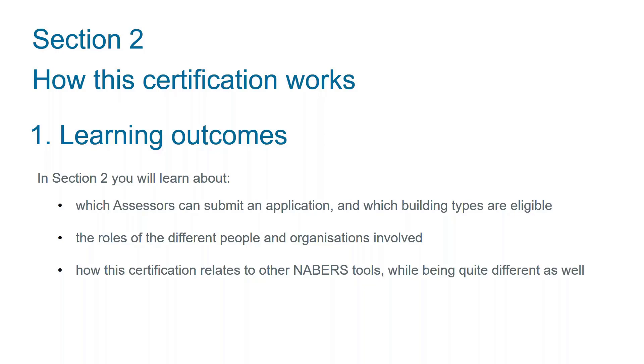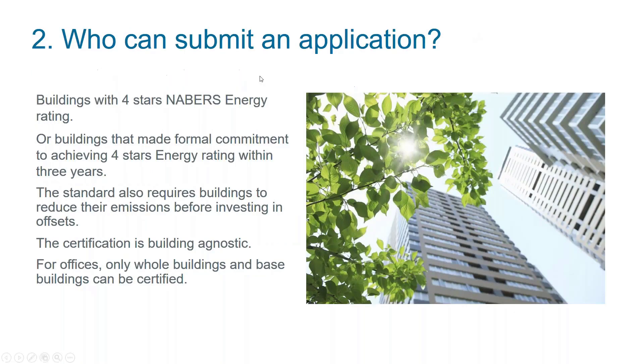We're talking about a certification, not a rating — I'll tell you more about the difference in a moment. In terms of assessors, only assessors that are certified for Neighbours Energy and certified for carbon neutral certification can submit applications. You do have to follow this webinar and submit an exam. For colleagues that have not been able to attend this webinar or want to certify later, there will be an online course available as well.